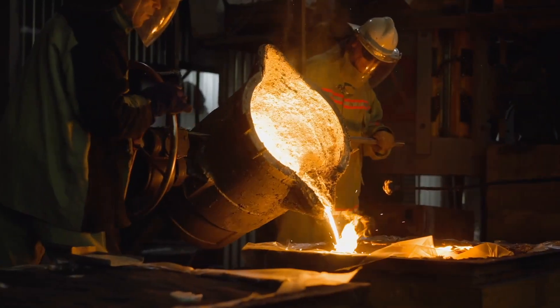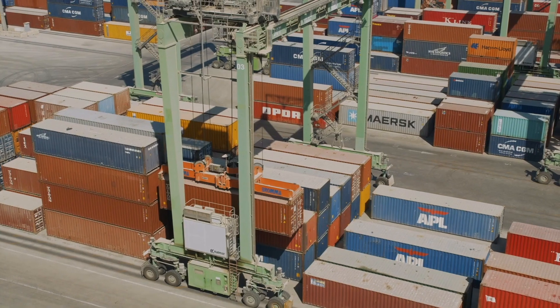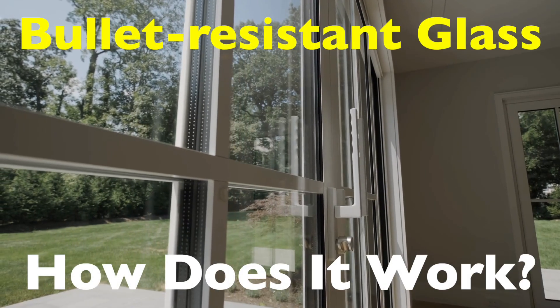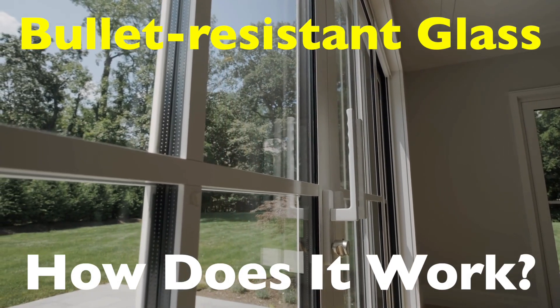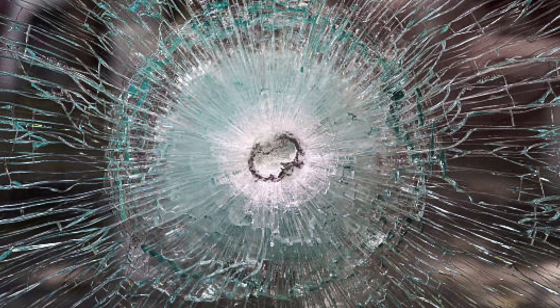Welcome to the History of Simple Things, where we delve into the fascinating history behind the little things that shape our world. Hey everyone, welcome back to the channel. Today we're diving into a topic that's not only fascinating but also incredibly vital in today's world — bullet-resistant glass. Beyond the Hollywood dramatics, this technology is a real-world lifesaver with a rich history and some pretty amazing science behind it.